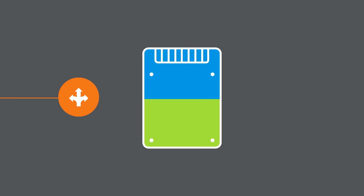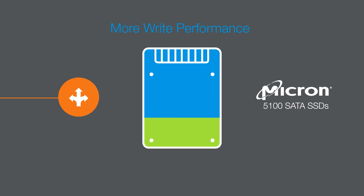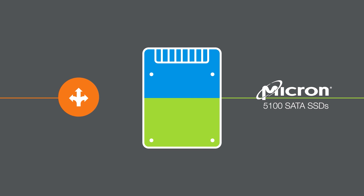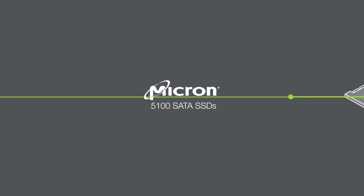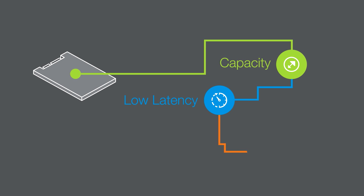The best SSDs give you the ability to tune capacity and performance to meet a range of workloads, providing the flexibility to optimize performance, repurpose drives, and unleash the true capabilities of the storage media.